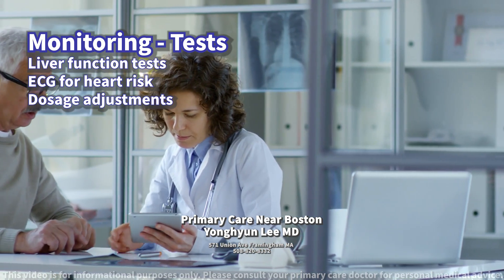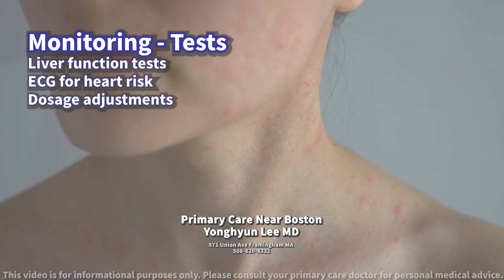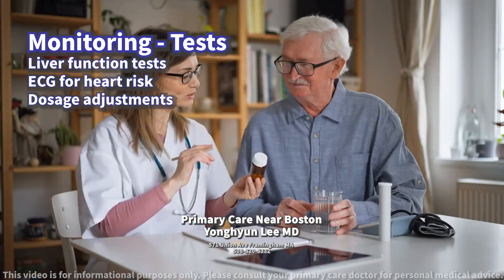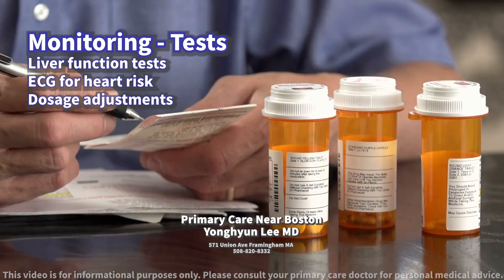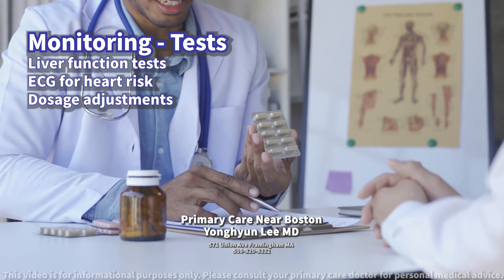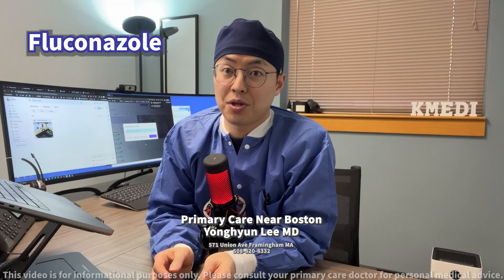Additionally, patients should report any signs of skin rash, palpitations, or allergic reactions immediately. Regular follow-ups are essential to adjust the dosage or discontinue the medication if necessary, based on test results and side effect profiles. Be sure to follow up with your healthcare provider for the next step.